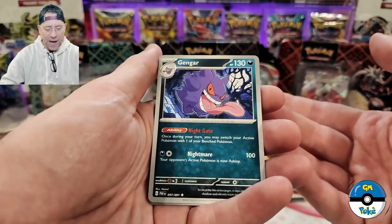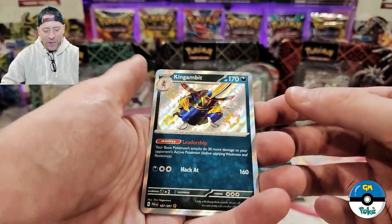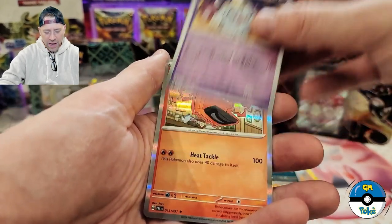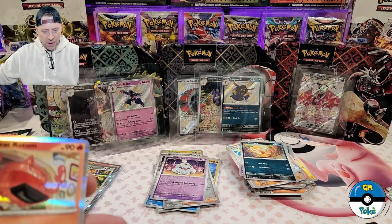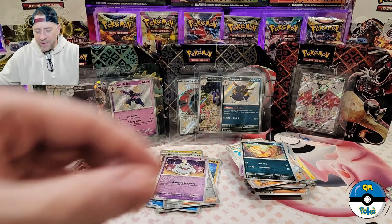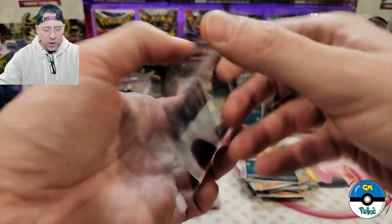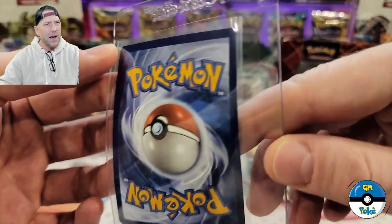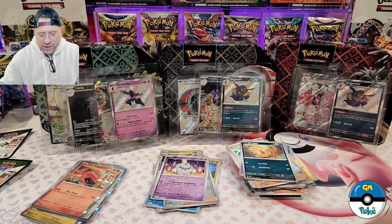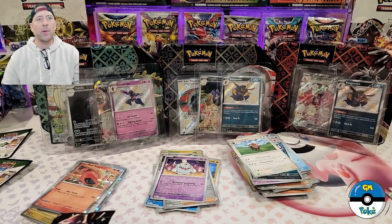Now we're in Charizard pack number three. We got another King Gamut - we have two of them now and this one does not look as well centered, it looks a little heavy on the right. And a Grevard. So Charizard does finally have something in his court out of his third pack, but kind of a bummer we pulled the same one again. Maybe we can pull a Mew or an Alakazam - we're always hunting that Charizard as the big chase card.